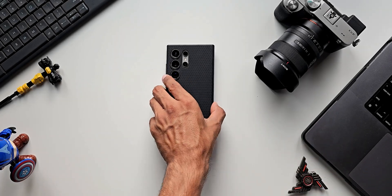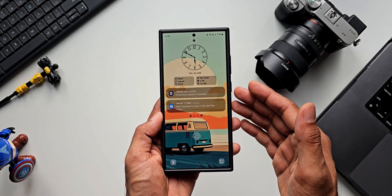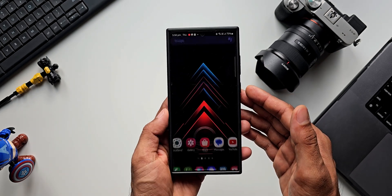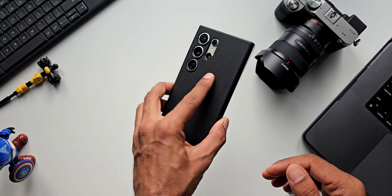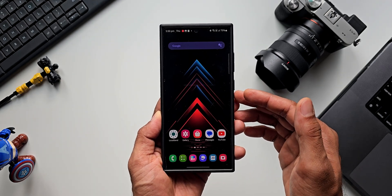What's up guys, welcome to Apex, thanks for tuning in. I just want to keep you guys posted about this all new update we have received for the Samsung Galaxy S24 series. This is the Galaxy S24 Ultra, and I have got this brand new security patch for the month of June 2024.